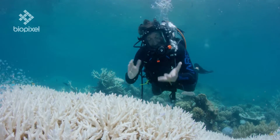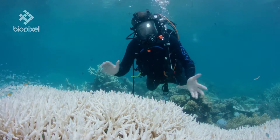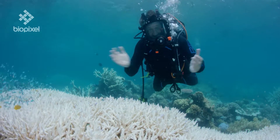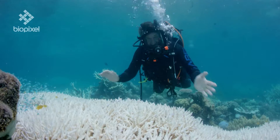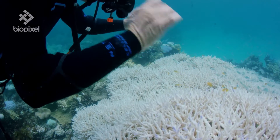At the moment we have no idea how severe or widespread this current coral bleaching event is going to be. The cause of coral bleaching is simply climate change.